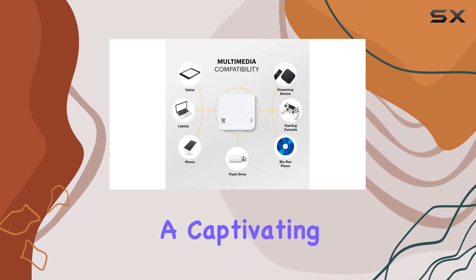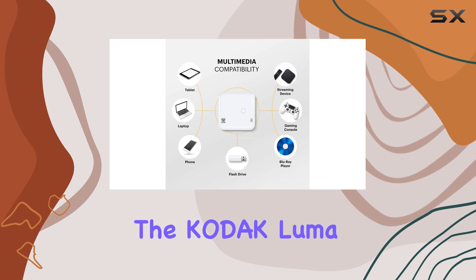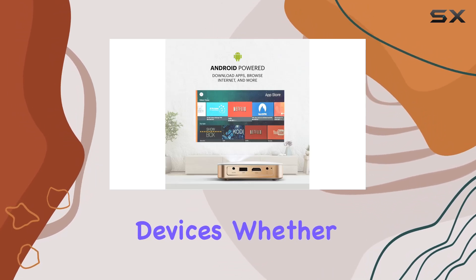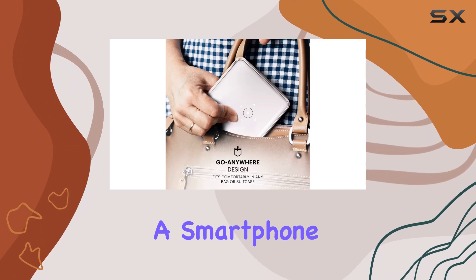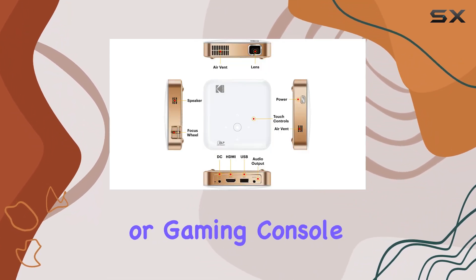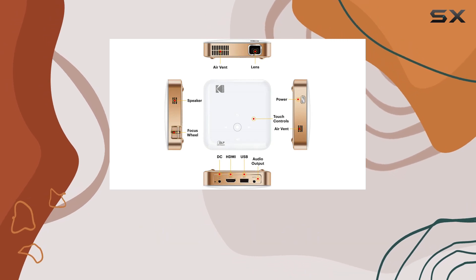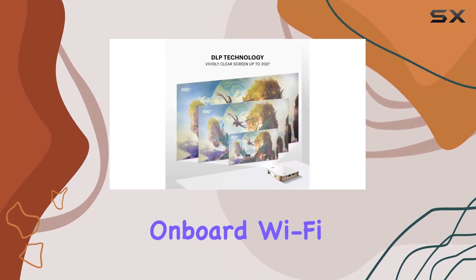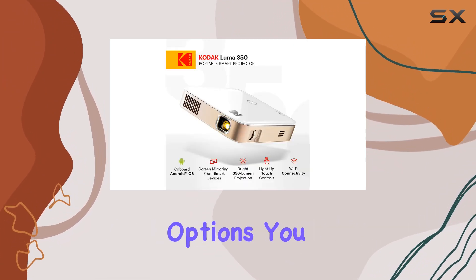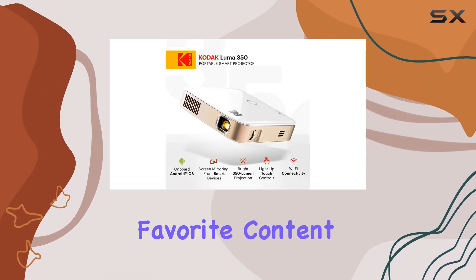What truly sets the Kodak Luma 350 apart is its compatibility across all smart devices. Whether you're using a smartphone, laptop, tablet, streaming device, Blu-ray player, or gaming console, this projector has you covered. Thanks to its on-board Wi-Fi, Bluetooth, HDMI, and USB connectivity options, you can effortlessly stream your favorite content and enjoy it on the big screen.